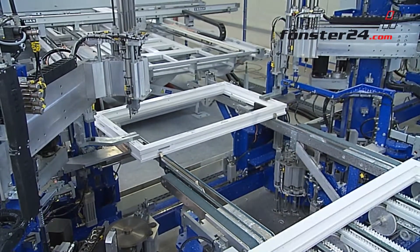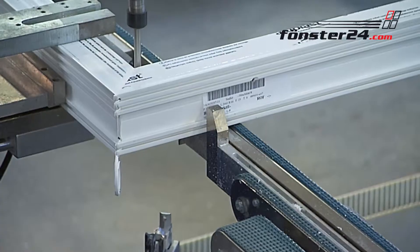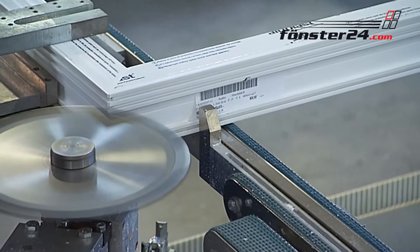The burrs resulting from the bonding process are removed by a machine, adding to the high-quality look of the windows.